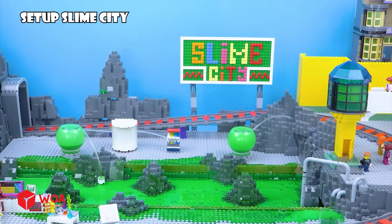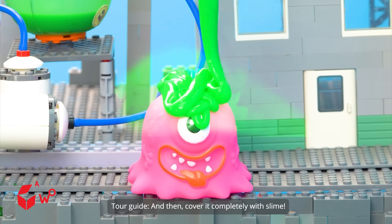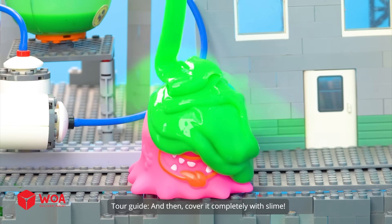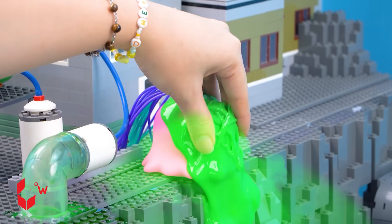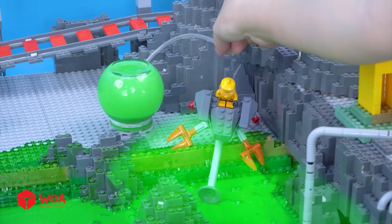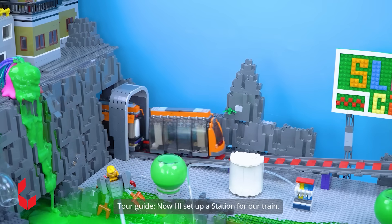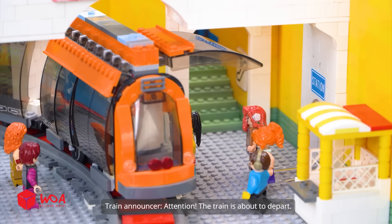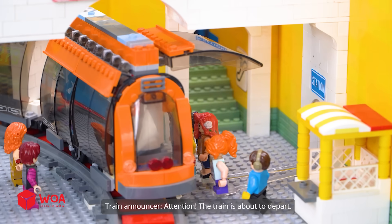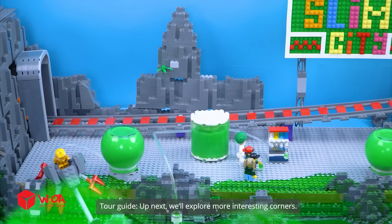Set up Slime City. First, I'll place a slime monster in and then cover it completely with slime. So satisfying. Let's roll in some slime trucks by the river for extra style. Now I'll set up a station for our train. Attention — the train is about to depart. Let's get back to our Slime City tour. Up next, we'll explore more interesting corners.